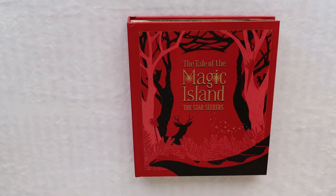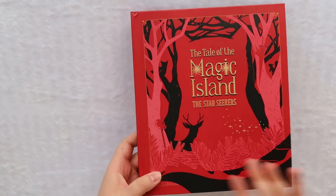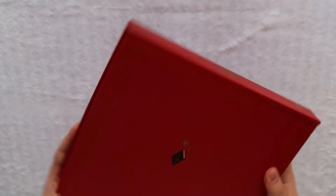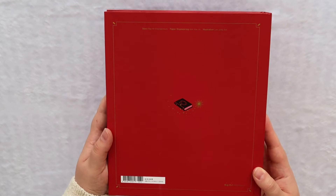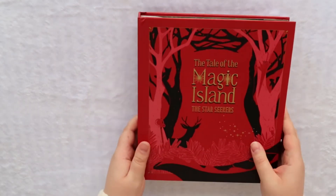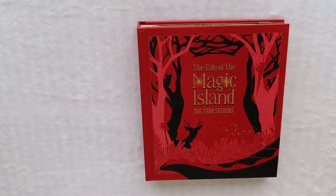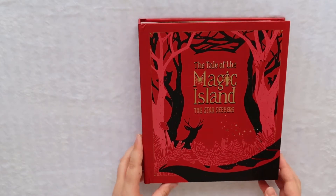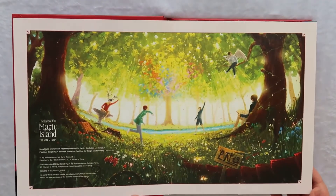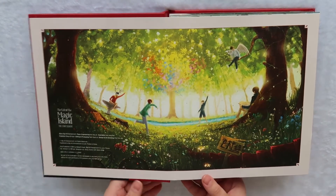Now we have the book. This is the front cover, the spine, and then the back. It is going to be a little difficult to show because it is a pop-up book, but hopefully you'll be able to see it just a bit. Here is the first page, which is, again, that illustration.